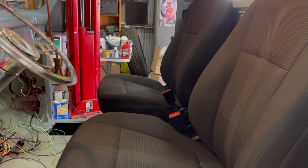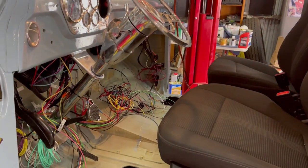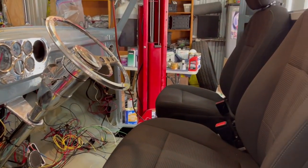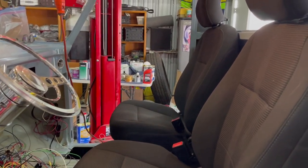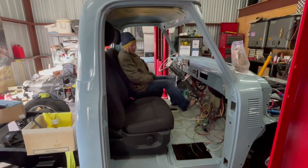If I want to put seat covers on them I can do that later. But the position is perfect to the steering wheel. That's kind of where we're at — got the new seats today to go in the truck.